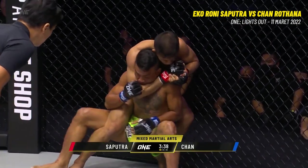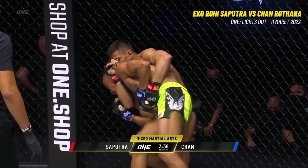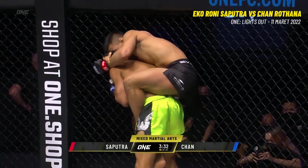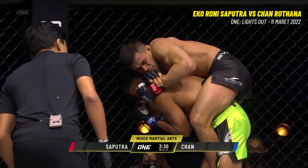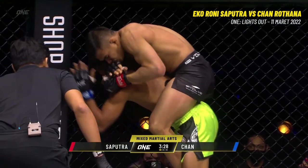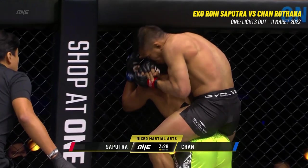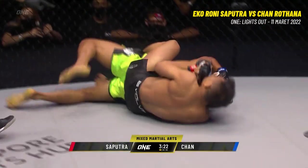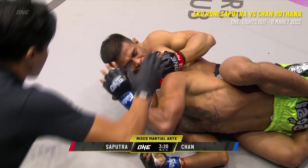Echo's squeezing. Chan trying to find a way back to his feet to defend here. Echo climbs on the back of Chan Ratana. Echo's got a crazy squeeze — we talked about it in the walkup. Chan Ratana's gotta try to fight those hands, gotta try to protect his neck. Is it gonna be another first round finish for Echo Rani Saputra? It looks like it's hitters!